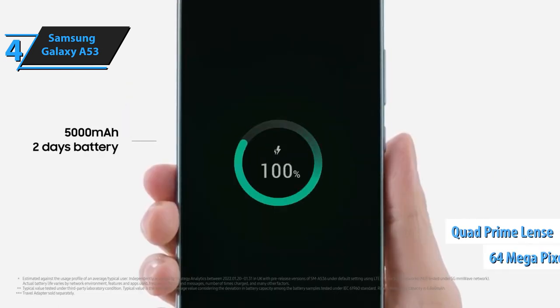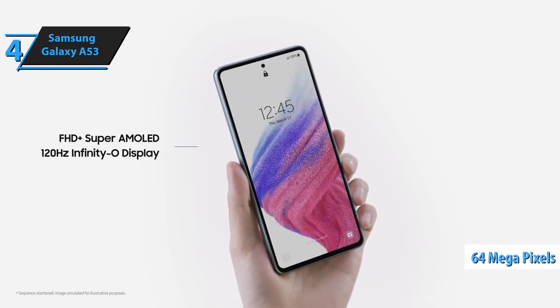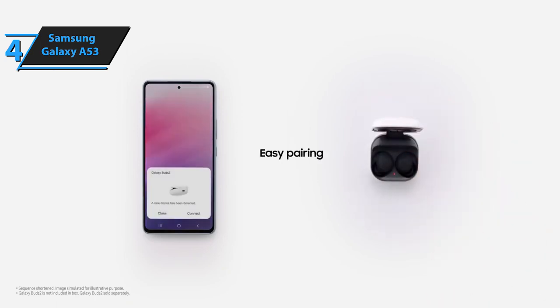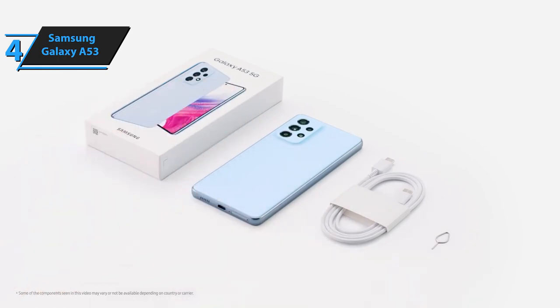The primary sensor boasts 64 megapixels and an f/1.8 aperture, while the ultra-wide-angle camera features a 123-degree angle of view, 13 megapixel resolution, and an f/2.2 aperture. For the listed price tag, you just can't beat this one.